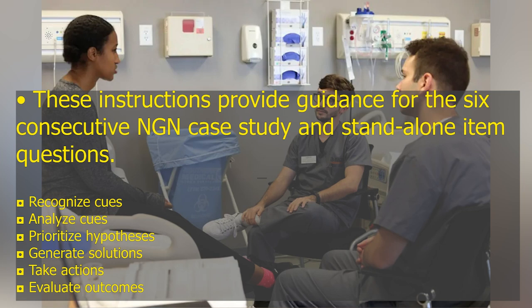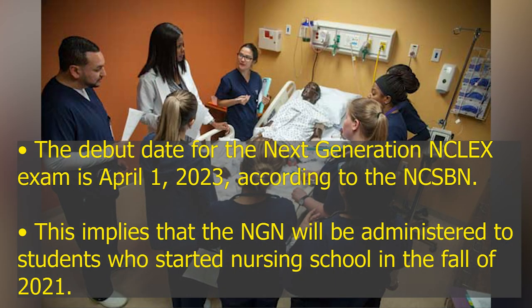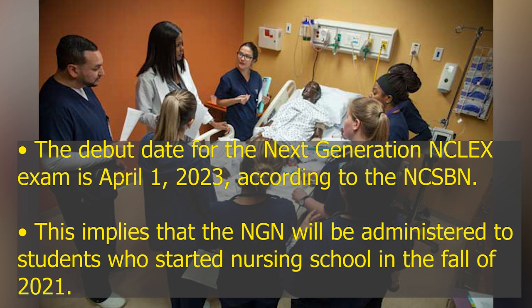When will the NCLEX be updated? According to the NCSBN, the debut date for the Next Generation NCLEX exam is April 1, 2023. This implies that the NGN will be administered to students who started nursing school in the fall of 2021.